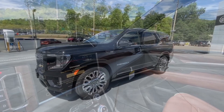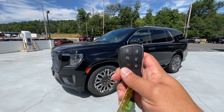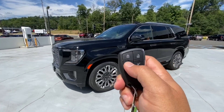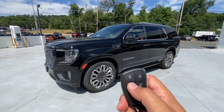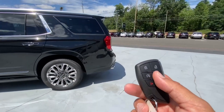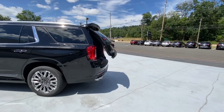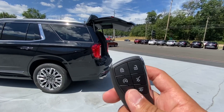Just when you think that nothing else could be better, GMC does it again with the Denali Ultimate. With the key of this vehicle, we are able to remote start the vehicle by pushing the lock once and the semicircle twice, and the vehicle will start. Also, going to the back, if we want, we can open the liftgate by pushing this button twice as well. We can open it, and we can also close it by pushing the same button.